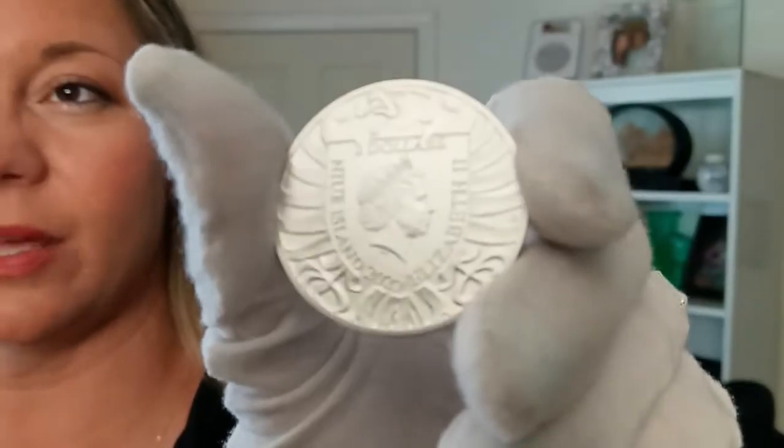Check this coin out in the Quicksilver shop. Until next time, have a fantastic day.